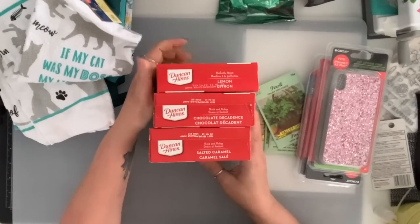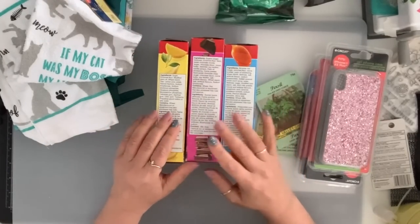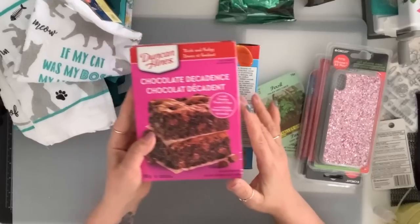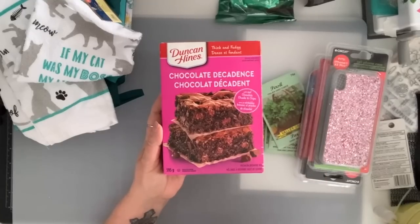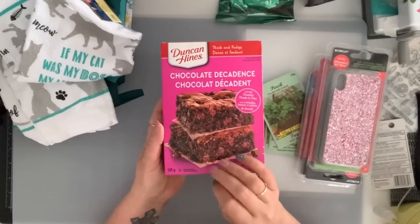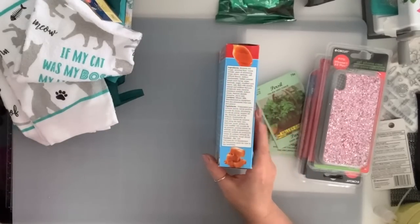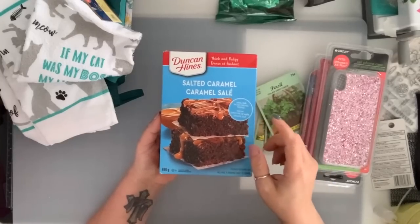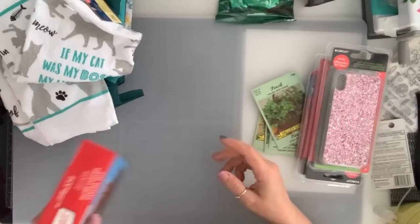They also had these Duncan Hines cake mixes. These are great if somebody calls and says they're popping in for coffee. I got the lemon, I grabbed the decadent brownie — I bought about four or five. I made two boxes because my two eldest ones love brownies. I just added some walnuts and a couple more chocolate chips — it turned out so good, it was to die for. Very good buy. They had the salted caramel so I grabbed a couple. They had the marble cake too — I just stuck to these ones.